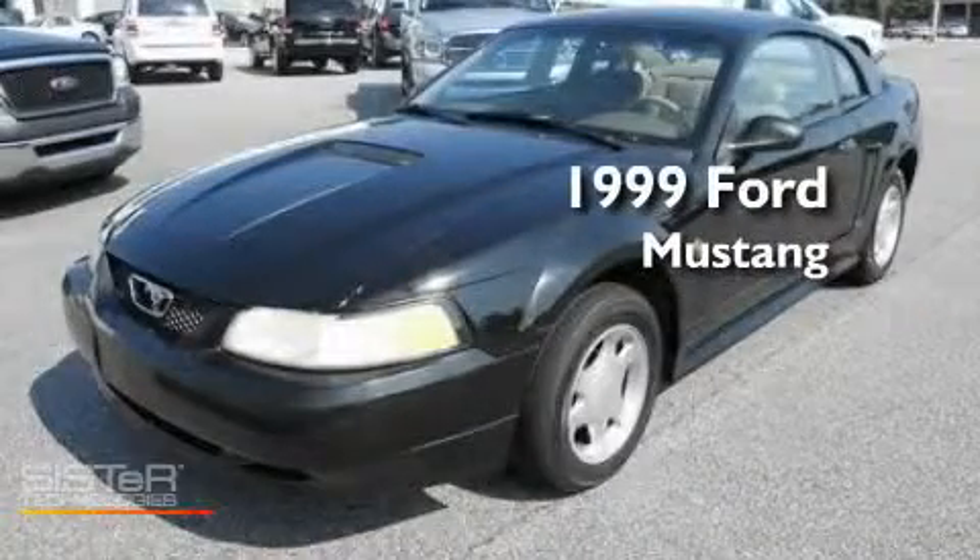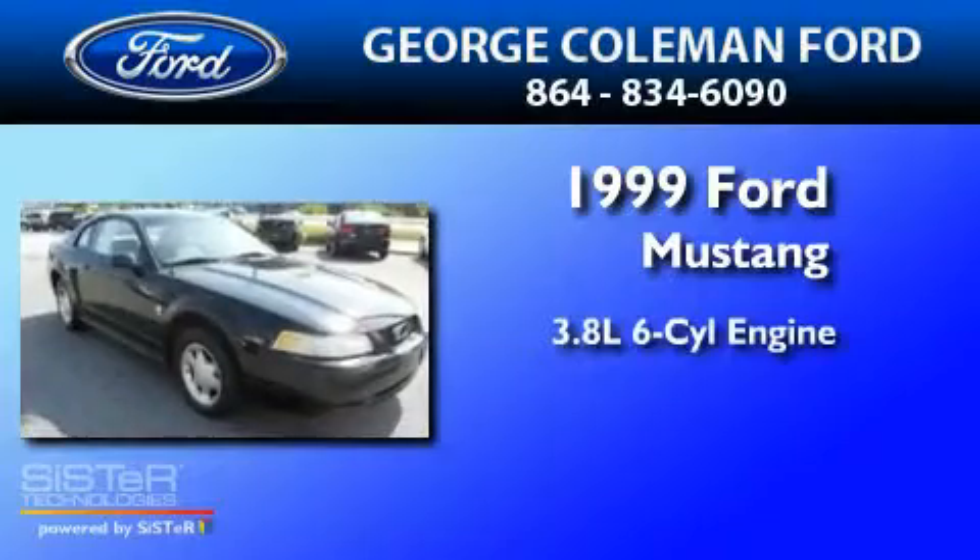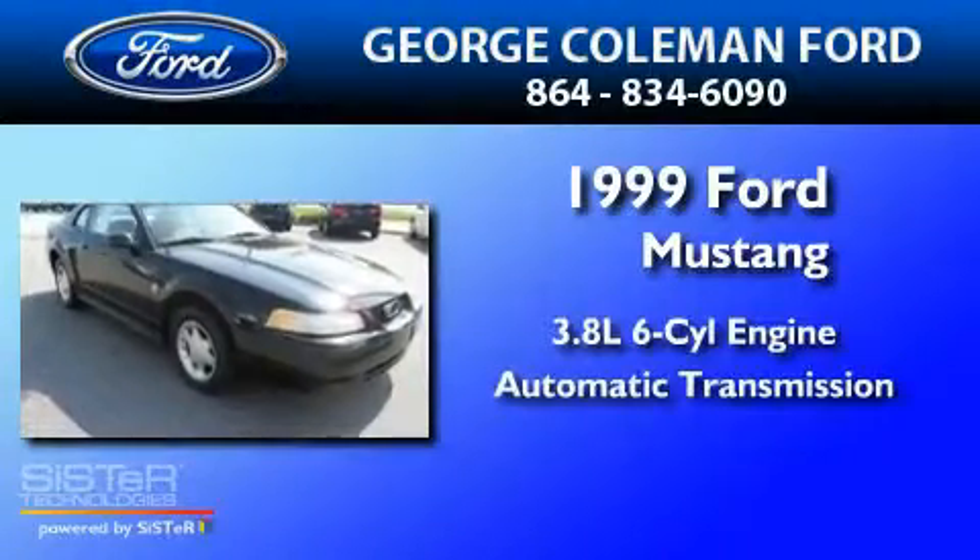This is a 1999 Ford Mustang. It has a 3.8-liter six-cylinder engine and an automatic transmission.